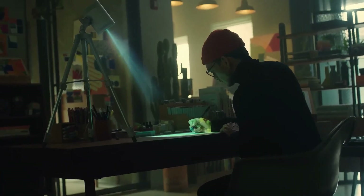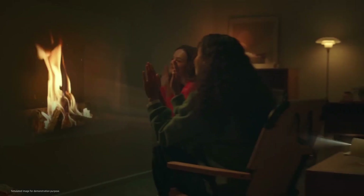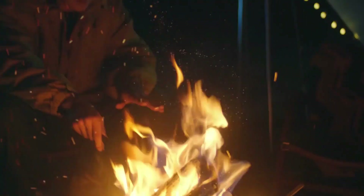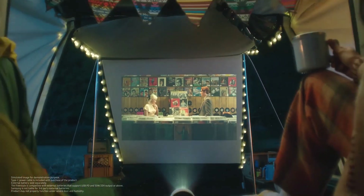Say goodbye to tiny screens and hello to a theater-like experience right at your fingertips. One of the coolest features of the Samsung Freestyle is its built-in speaker. No need to hassle with external speakers or complicated setups. Just fire up your favorite movie, sit back, and let the immersive sound wash over you.